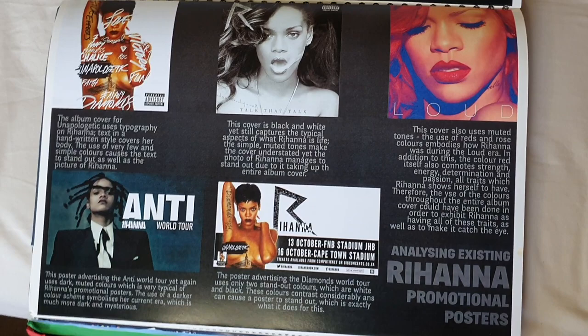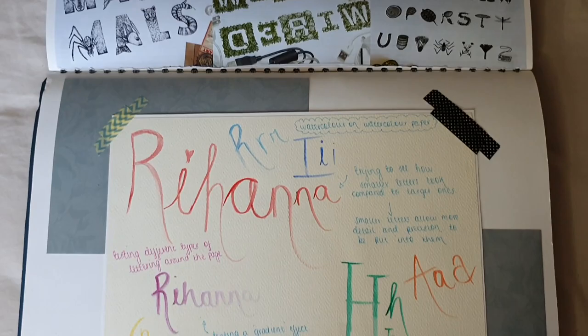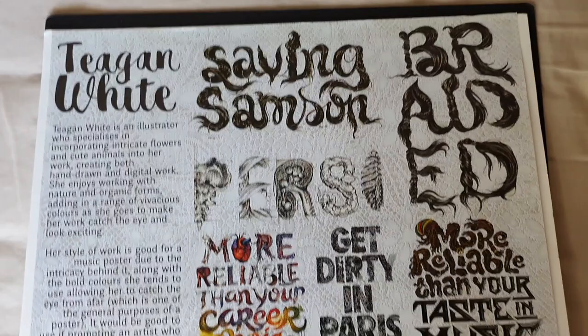Our second project was typography. We had to make a poster for a musician using typography, and I chose Rihanna — simply because I felt like doing something for her would be so much fun. This is all my research about different illustrators. I really enjoyed the research I did for this one. Again, I hate that everything is in landscape. It's driving me insane. Why did I do that?